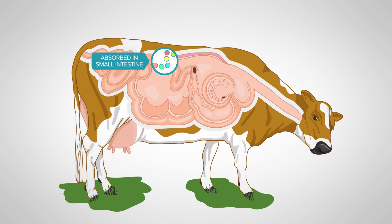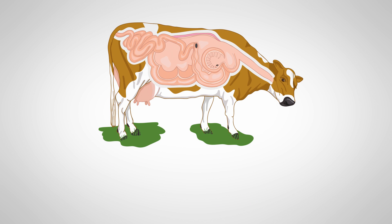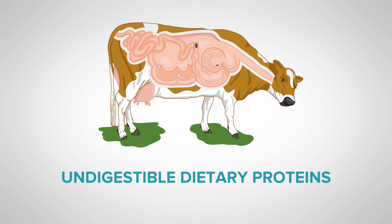The resulting amino acids are absorbed from the small intestine. Feeds that are high in undegradable or bypass proteins include fish meal, canola meal, and soya bean meal. If for some reason these proteins are not degraded or absorbed, they are excreted in the dung. These proteins are then referred to as undigestible dietary proteins.